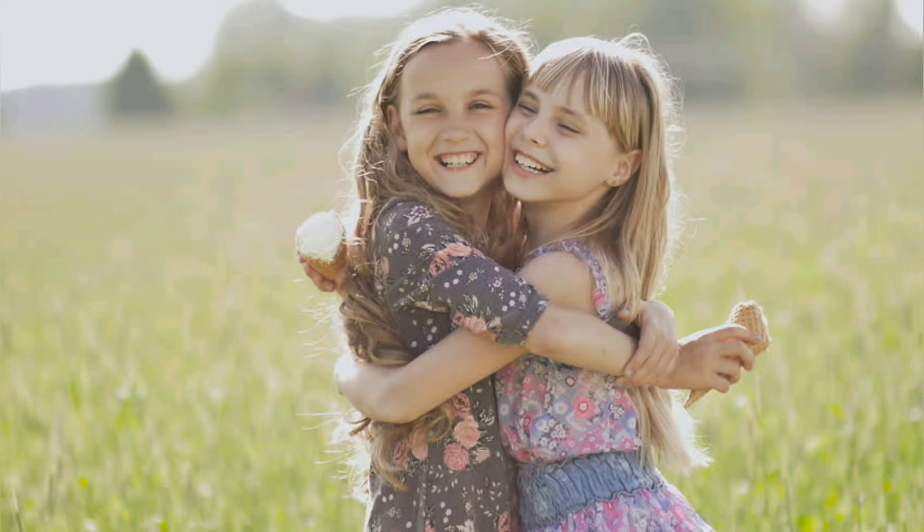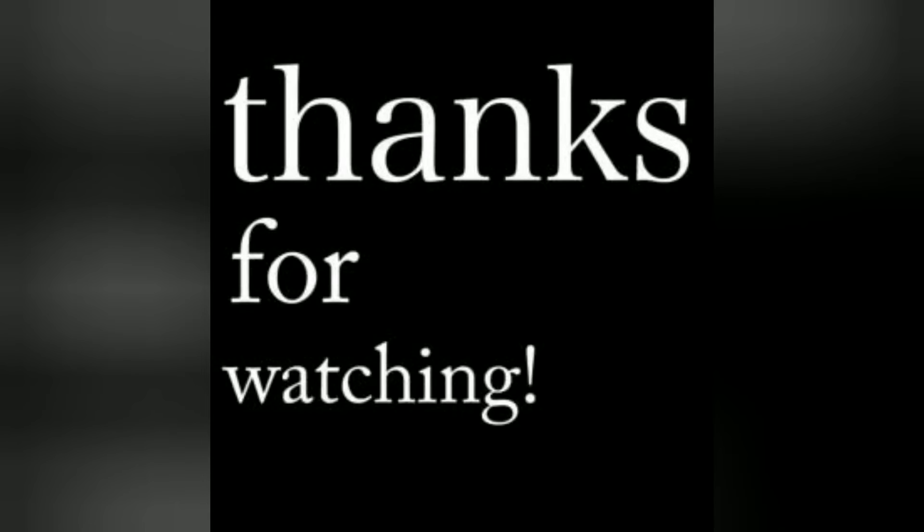I wanted to make some things but I didn't have time, so I really hope Lisa likes what I've sent to her. I want to thank you all for watching and I hope you have a great day.